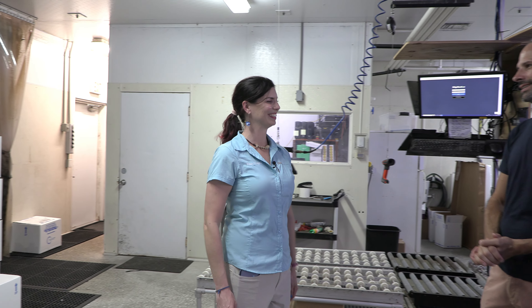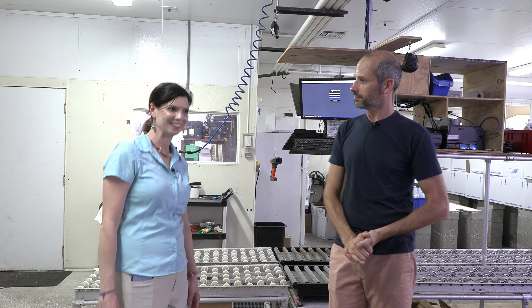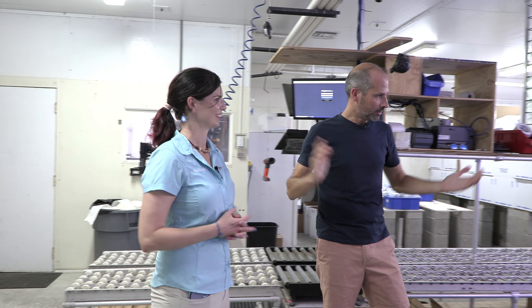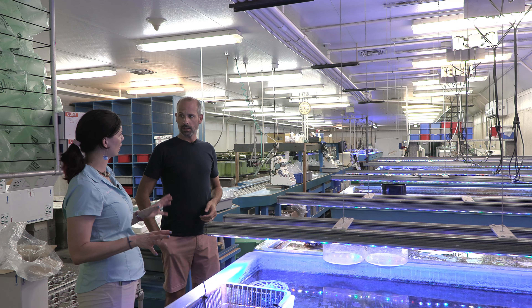Howdy! All right, welcome to our shipping building. It doesn't sound very glamorous, but this is actually where we house all the animals before they go to your house. Can you give me a look around? Let's go. So I see a lot of different tanks here with stuff — is this kind of a staging area?